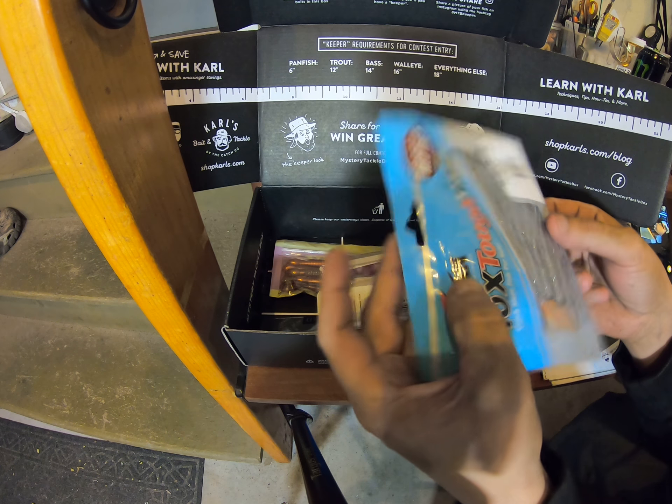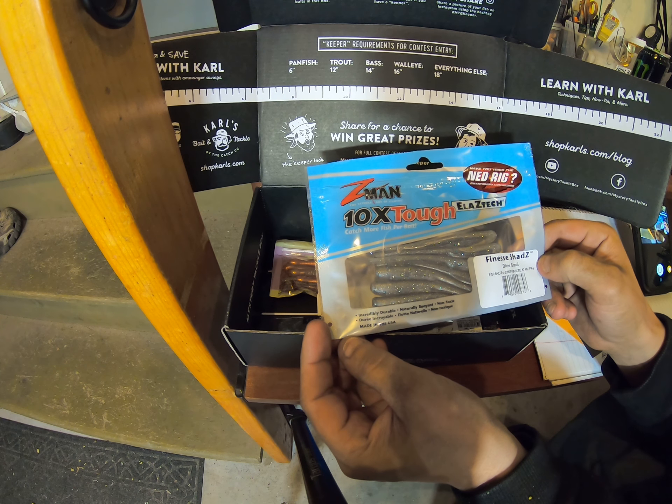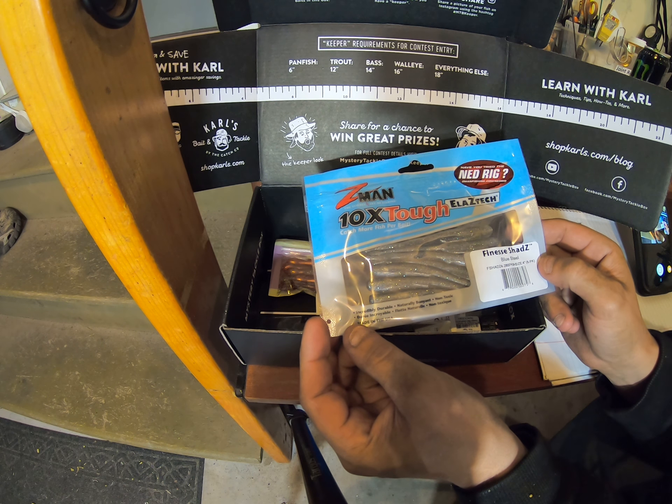Second one is Z-Man Finesse Shads. These are $4.49.